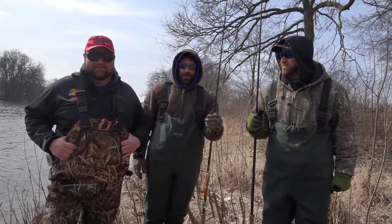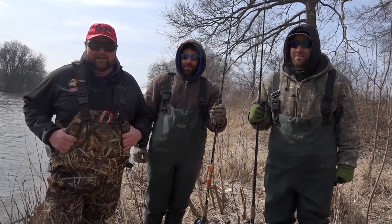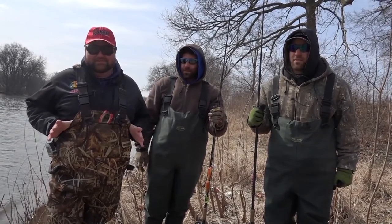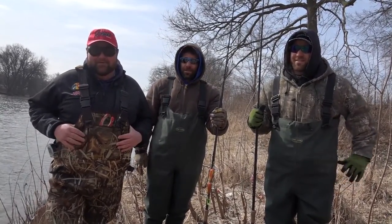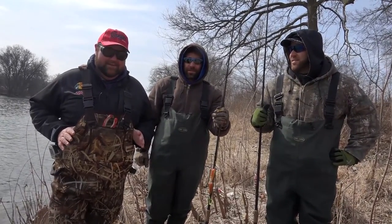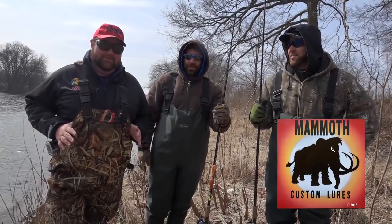Hey everybody, welcome into this week's episode of Tony's Spot on Fishing. I'm your host Tony Krizak, and this week we got a real special treat for you. We're back here on my old stomping grounds, the Fox River, and I got a couple good buddies with me — the owners of Mammoth Custom Lures.